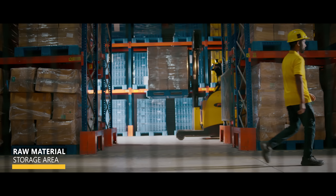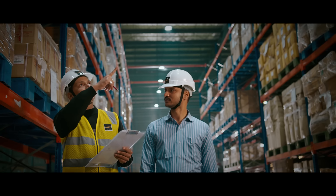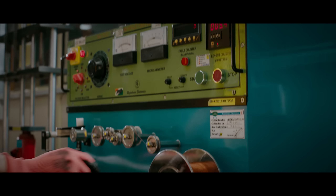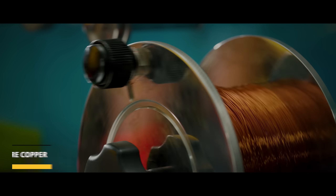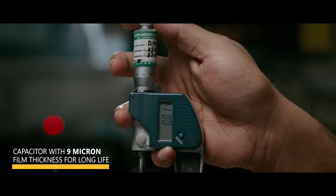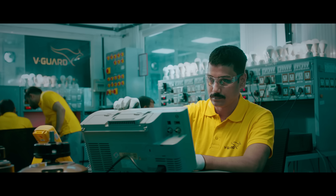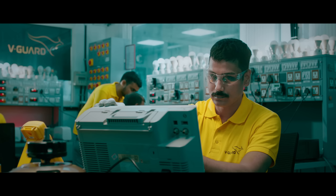Manufacturing of these aesthetically stunning and energy-efficient fans starts with sourcing high-quality raw materials. Tests are conducted to ensure that copper is 99.97% pure. Then the capacitor is fortified with 9-micron film thickness for long and improved life. Finally, we check the printed circuit boards or PCBs for functionality, performance and reliability.